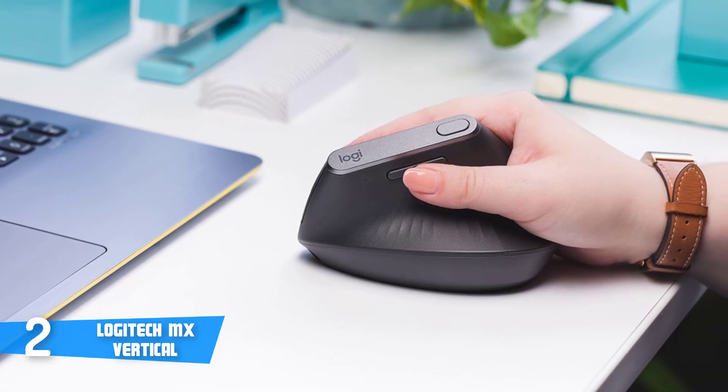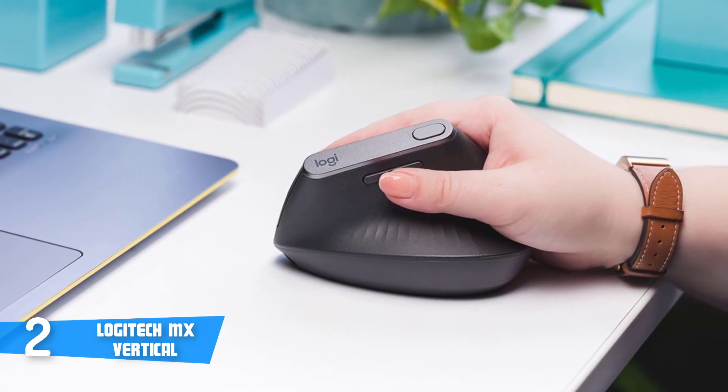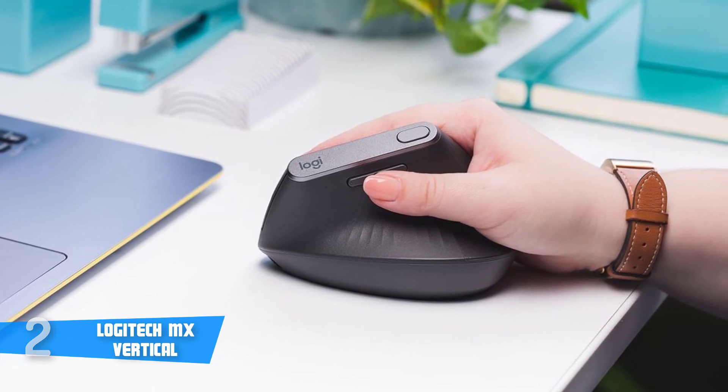Overall, the Logitech MX Vertical is a great mouse, and for the price you pay, you'll definitely be happy with it.